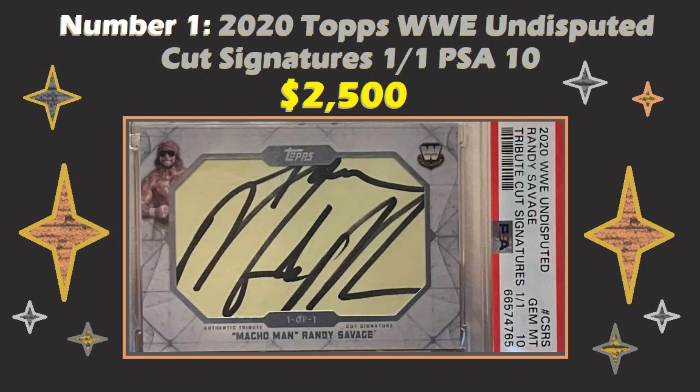Number one this week is another cut signature. This one is a one-of-one Gem Mint 10 WWE Undisputed from 2020, which sold for $2,500. You know how I feel about cut signatures, but if you're going to get one, get one from Macho Man. Get one that's numbered one of one, graded PSA 10 — and it's a really big signature too. Really good looking card. I do like the yellow stationery with the bold black letters — very attractive. A really nice hard signature of Macho Man. No matter what you think about cut signatures, any one-of-one card that checks off so many boxes is going to sell for a premium. In this case, $2,500.